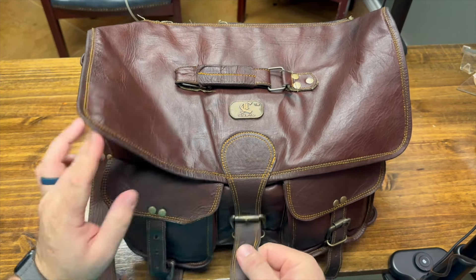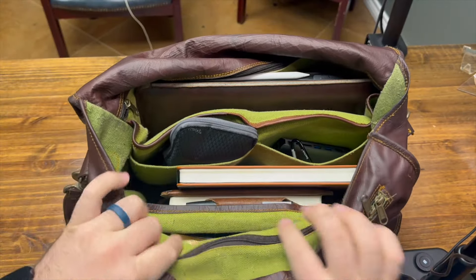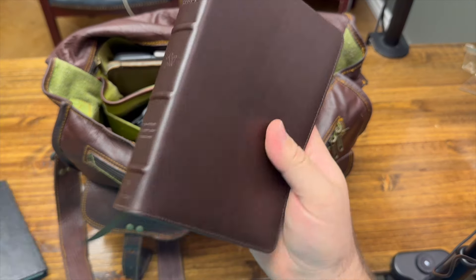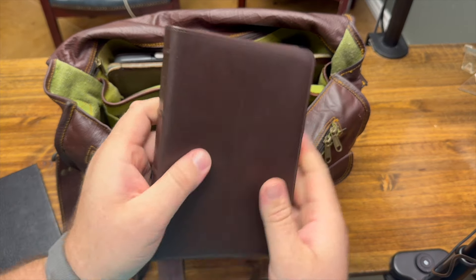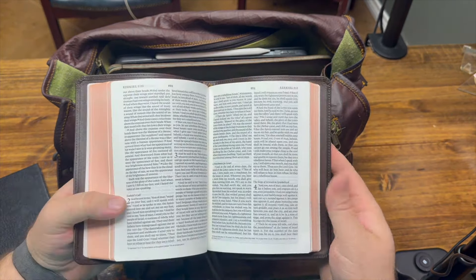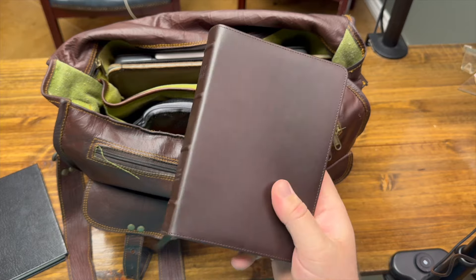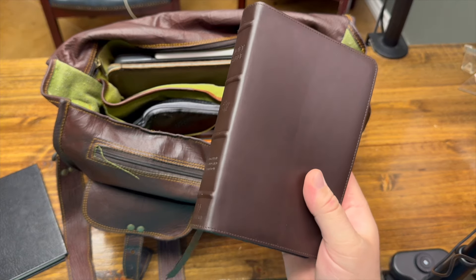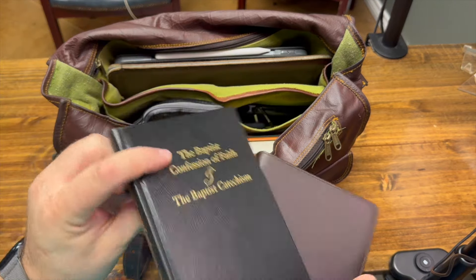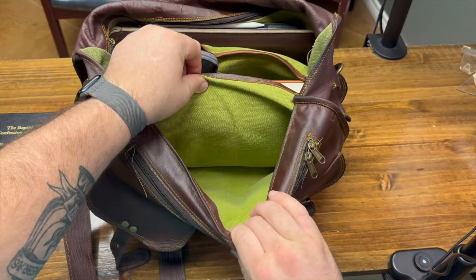Let's open up the main part and take a look inside. We'll start here at this section. In here I keep my Bible that I've been taking with me every day, and that has been the Alpha from Crossway. I've already sung this Bible's praises a lot, and I've really enjoyed this being my EDC Bible — more on this later with the channel. My Confession and Catechism, the Second London, I just keep that in there as well. And that's all that's in that little section.